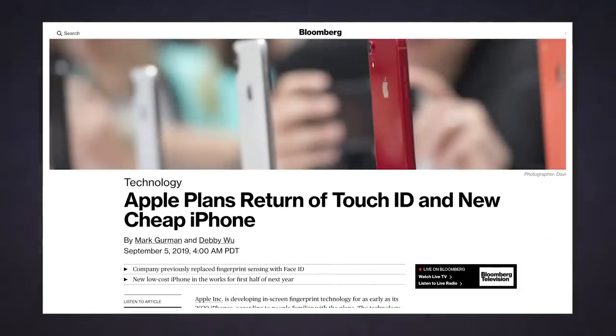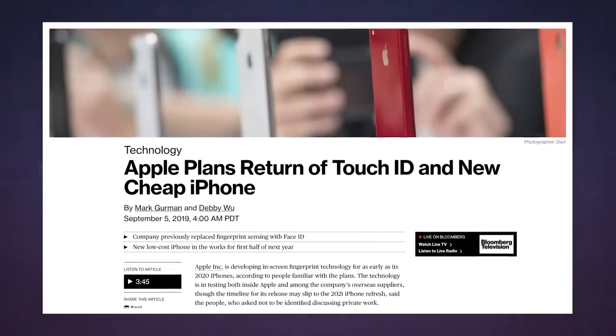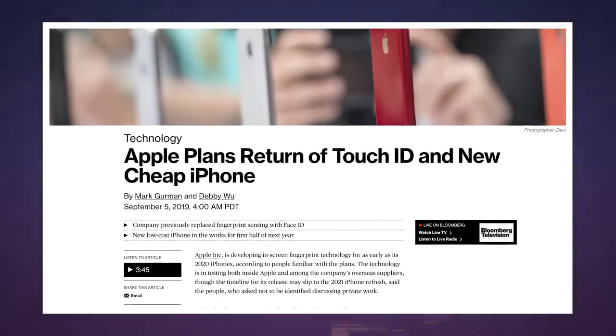Today's round of leaks is actually about next year's phones. A new report from Bloomberg claims that Apple is currently testing an in-display fingerprint reader, which could find a home in 2020's models — although that could easily slip to the 2021 iPhone refresh if testing does not go as planned.